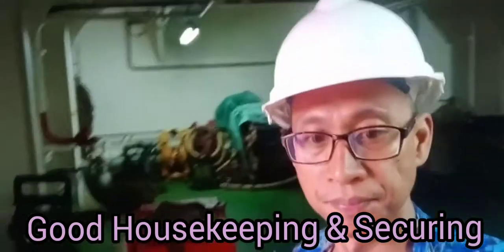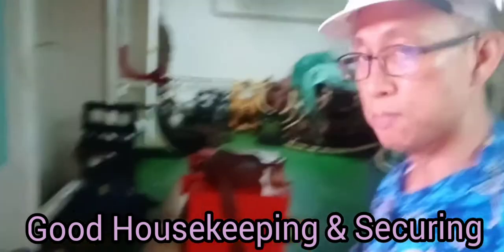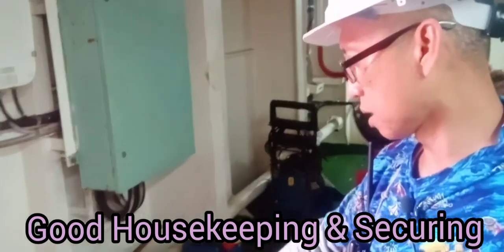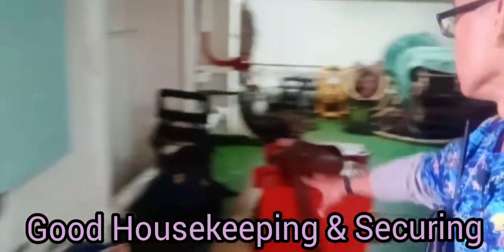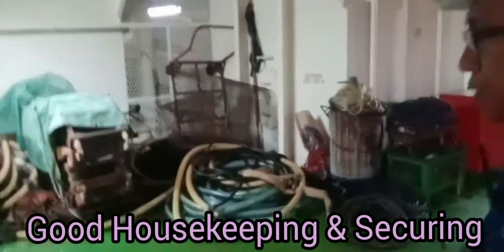It seems it's improving. But these gallons here must be secured. The hoses and other items have been secured already.